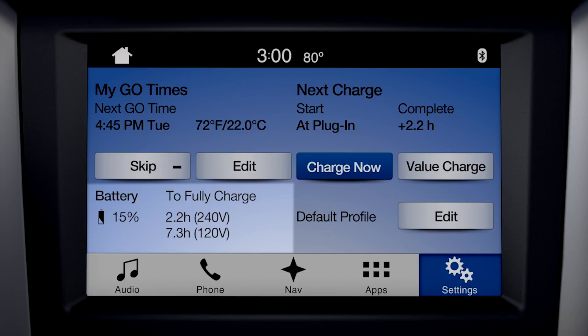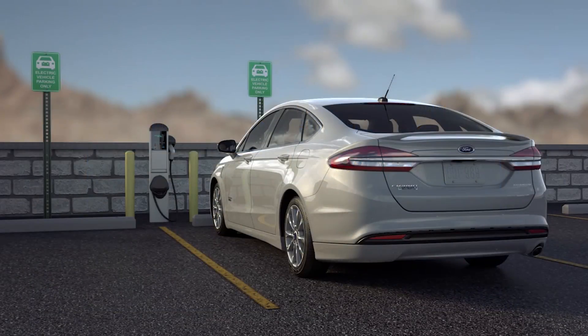Keep in mind, it's normal for your actual charge duration to be longer than this estimate if temperature and electric service conditions are not ideal. For example, some public charging stations use a 208 volt service, which will result in longer charge times.